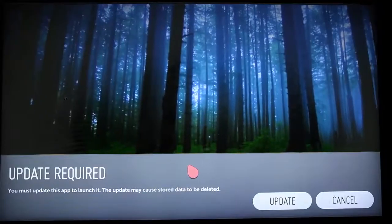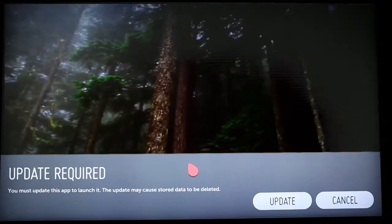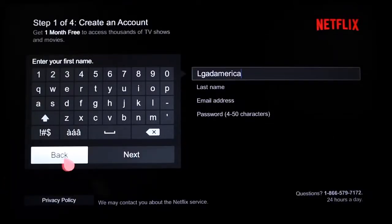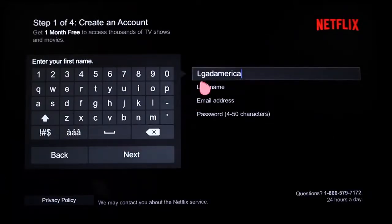Dive into any of these streaming services by clicking on one from the launcher. The first time you do, you might need to update your software, which is quick and free. And you might need to sign up or add your LG Smart TV with WebOS to your current account. On-screen instructions will guide you.